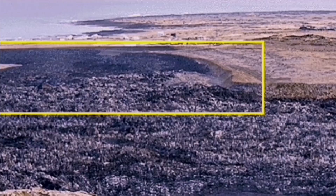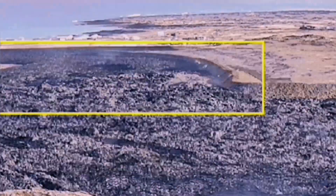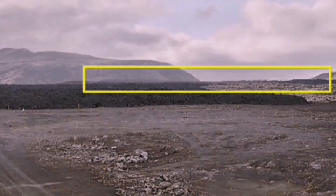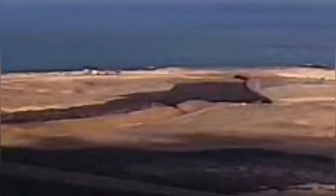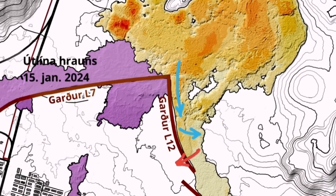We were continuing to have the thickening of the lava as the eruption continued for nearly two months. During that time, we had only one tiny breach. The walls were eight meters tall, but they stood up.